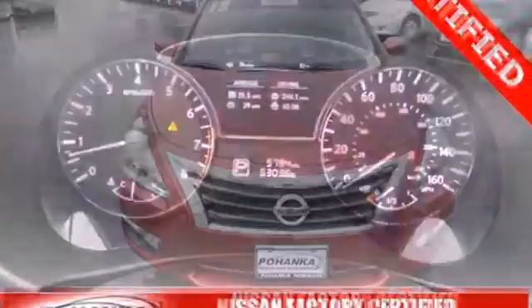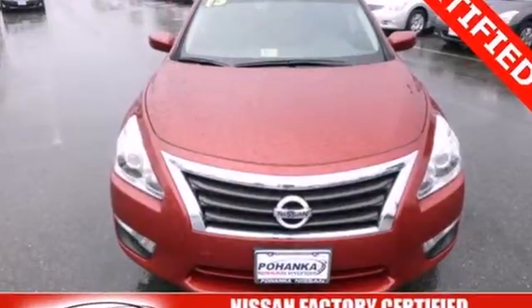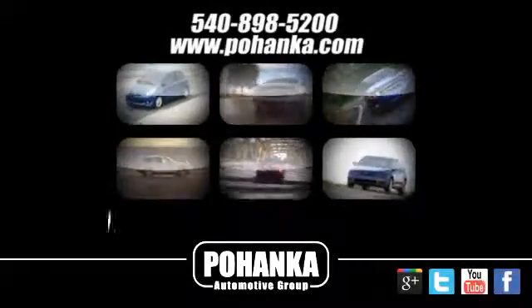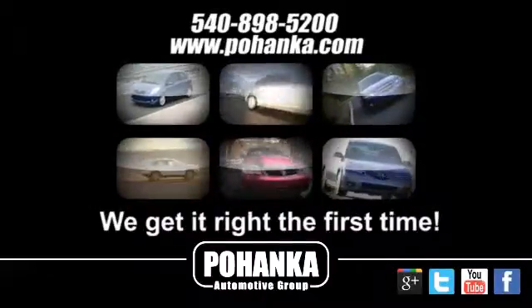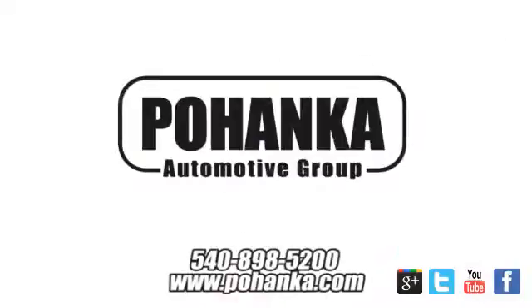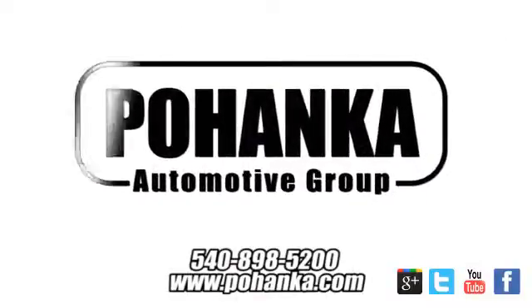Don't waste any more time. This stylish Altima could be in your driveway today. At Pohenka Auto Group, we get it right the first time. Discover a better, faster and less expensive way to buy your next vehicle today at the Pohenka Auto Store nearest you.